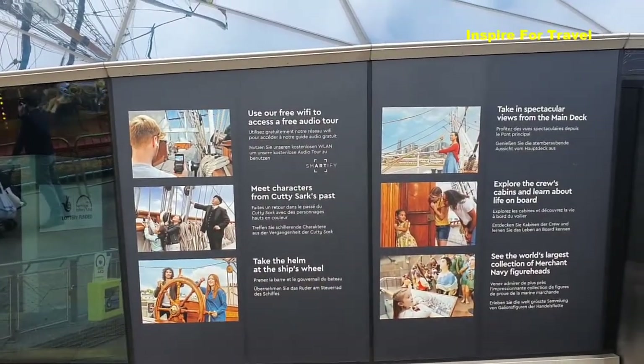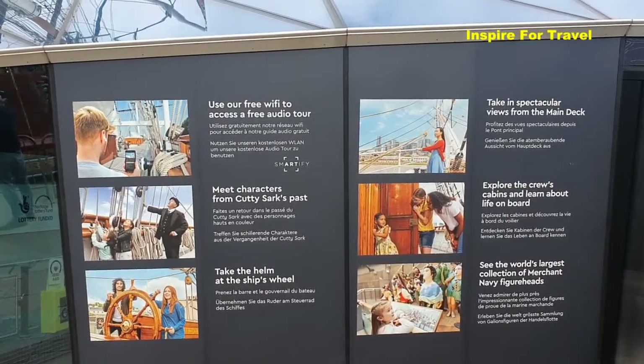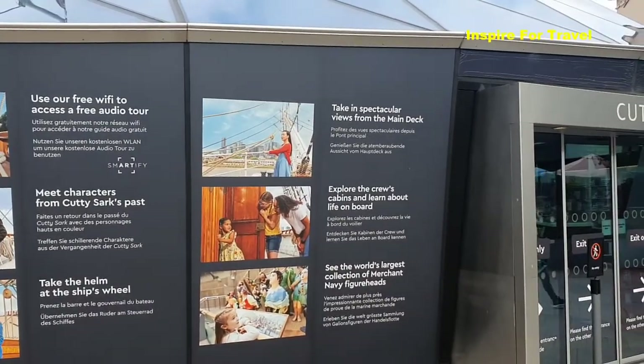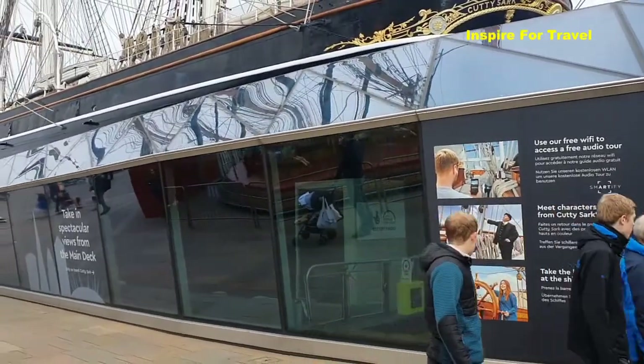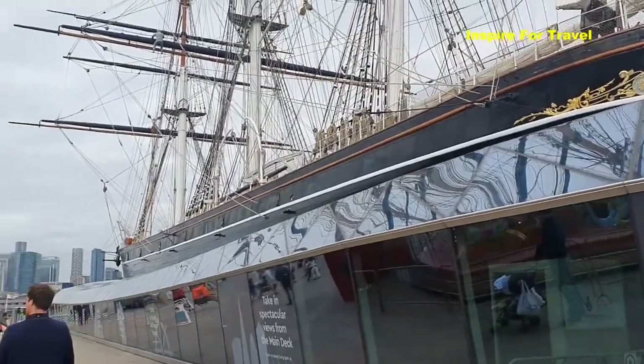So, Greenwich — these are some of the things you can actually do on the Cutty Sark. You can use the free Wi-Fi, you can learn about the ship's past. There's also things for the kids to do. You can meet some of the captains on board. There's also a restaurant slash pub on board. So it's truly amazing — whenever you are in Greenwich, you can definitely check it out.